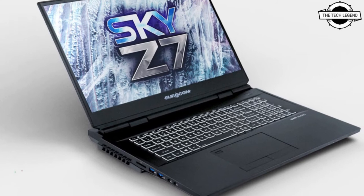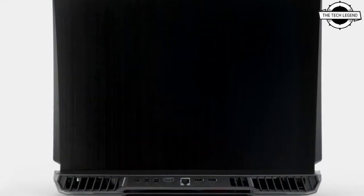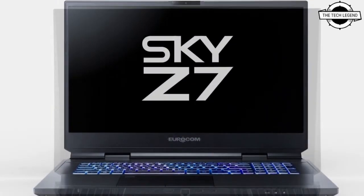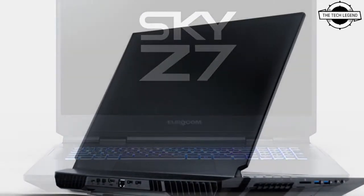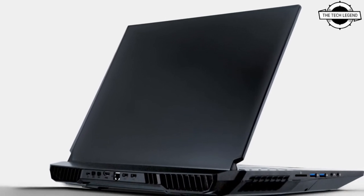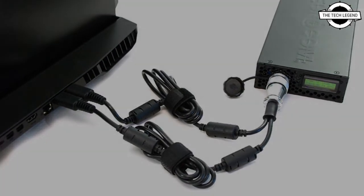This mobile supercomputer is available with desktop-level 11th generation Tiger Lake Intel CPUs up to the i9-11900K, up to 128 GB DDR4 memory, and up to a whopping 32 TB of the latest NVMe storage available today.